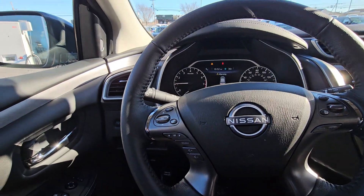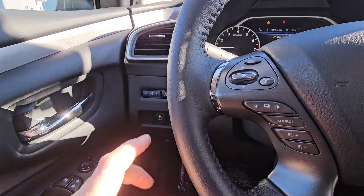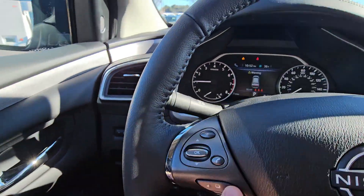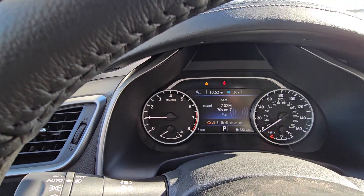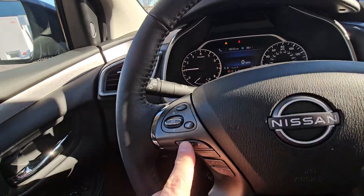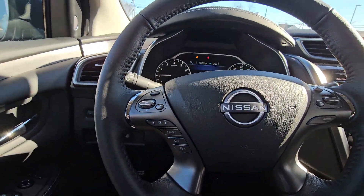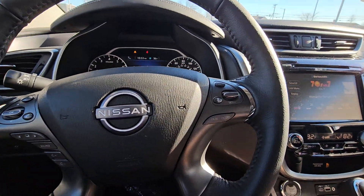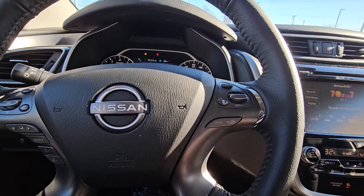We're now inside this beautiful Murano and we're going to go over some of these features. To the left of the steering wheel you have all of your audio controls and real-time information — I can change that screen, it gives you all kinds of info, all your Bluetooth controls. This Murano is 100% Bluetooth hands-free.